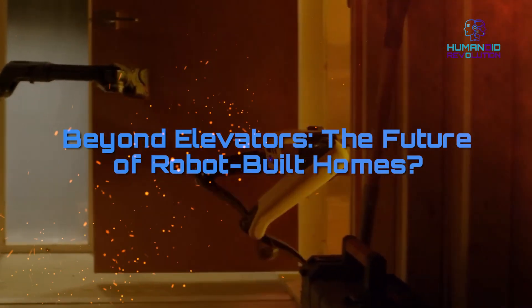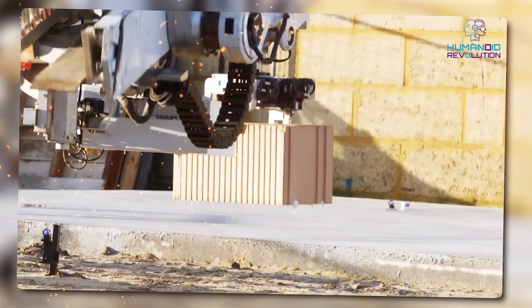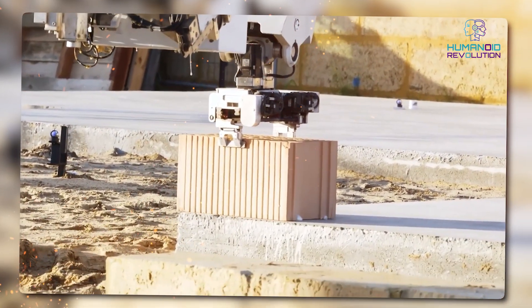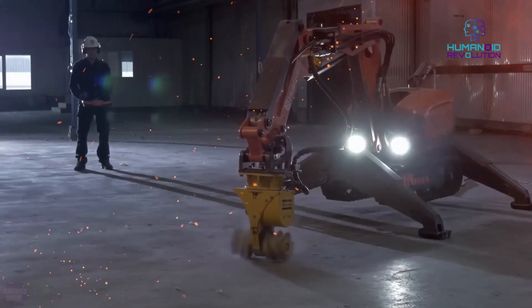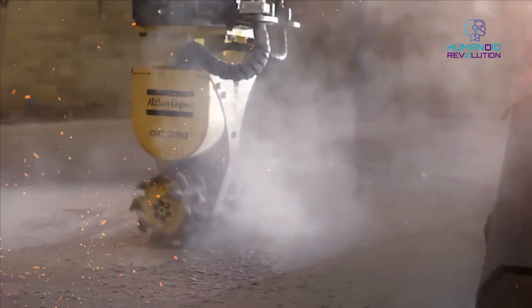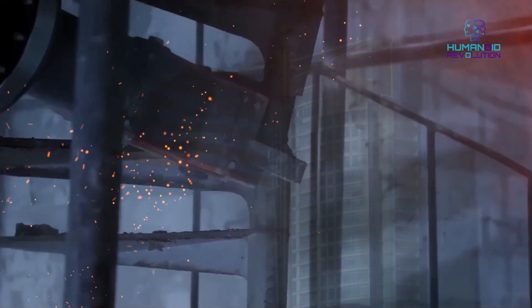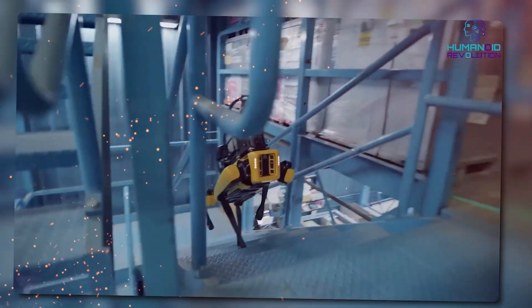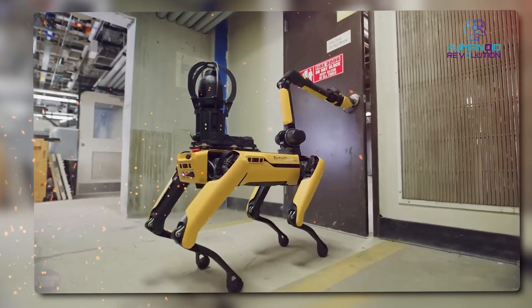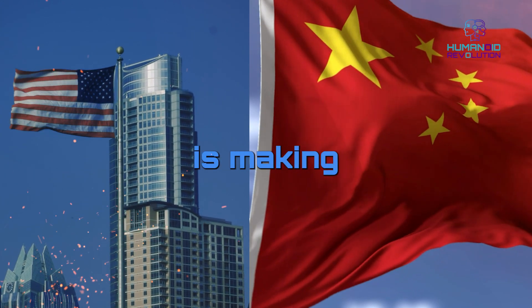What does this mean for the construction industry? Here's the big question: does this mean AI robots are now taking construction jobs? For now, robots like Schindler's RISE system aren't taking over entire teams, but they are decreasing the need for large workforces. While the U.S. is still debating minimum wage increases, China is changing those jobs altogether. This is not just about who is saving more money — it's about who is in control of the future of this industry. Right now, the U.S. is on defense while China is making all the moves.